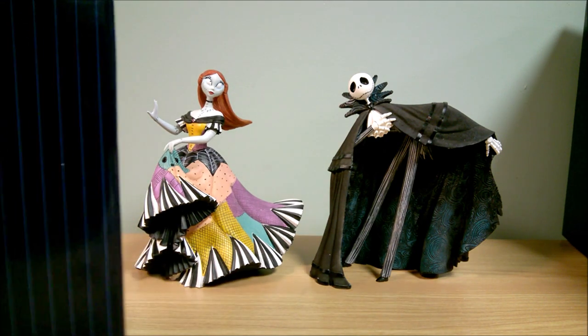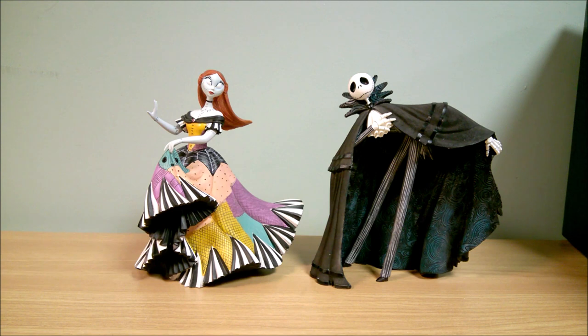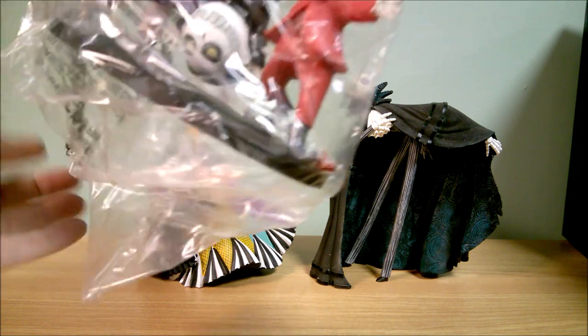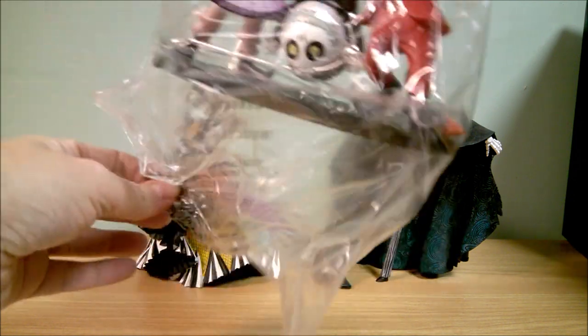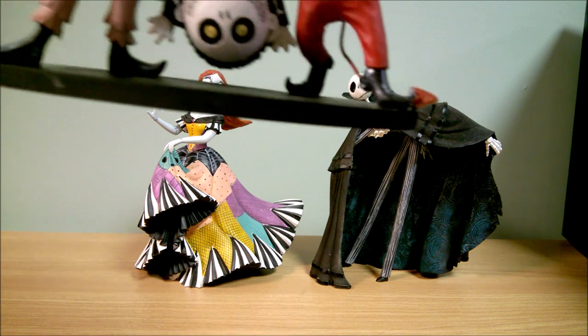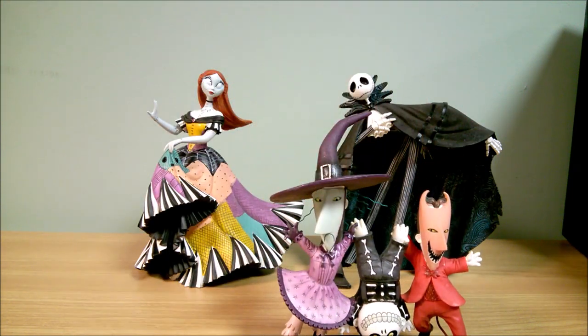So this year we got some new characters from Couture de Force. We have Lock, Shock, and Barrel. Before, they had only done Jack and Sally — they did a Jack and Sally, then a Jack and Sally Christmas, then a Jack and Sally together. And here we got Jack and Sally again, plus some additional characters this year. Now these I got off Amazon.